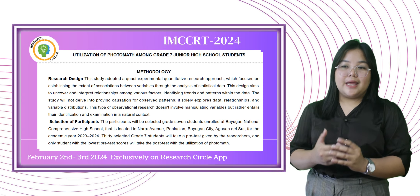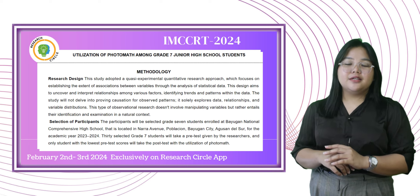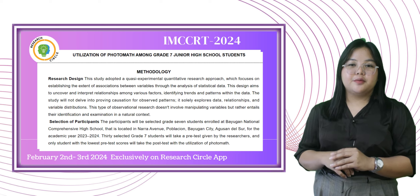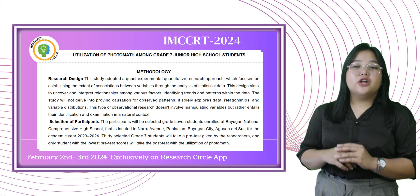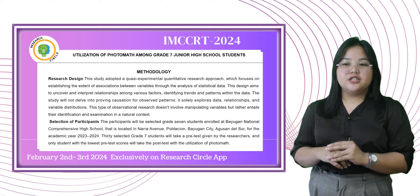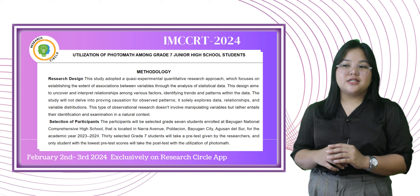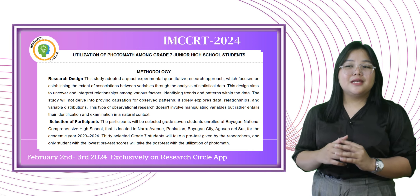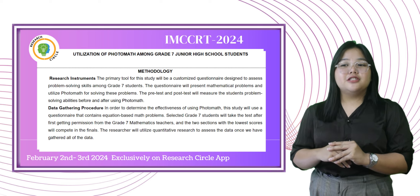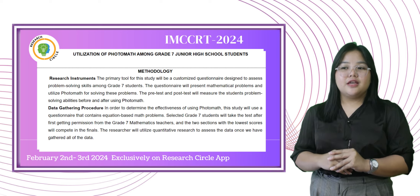This design aims to uncover and interpret relationships among various factors, identifying trends and patterns within the data. The study will not delve into proving causation for observed patterns; it solely explores data relationships and variable distributions. This type of observational research doesn't involve manipulating variables but rather entails their identification and examination in a natural context. The participants will be selected Grade 7 students enrolled at Bayugan National Comprehensive High School, located in Nara Avenue, Poblacion, Bayugan City, Agusan del Sur, for the academic year 2023–2024.